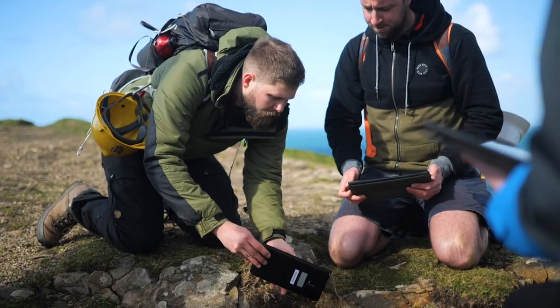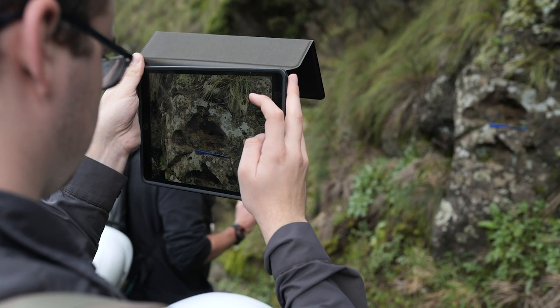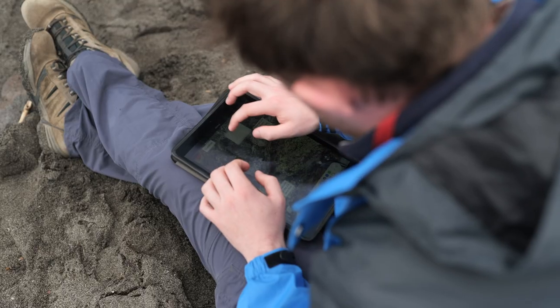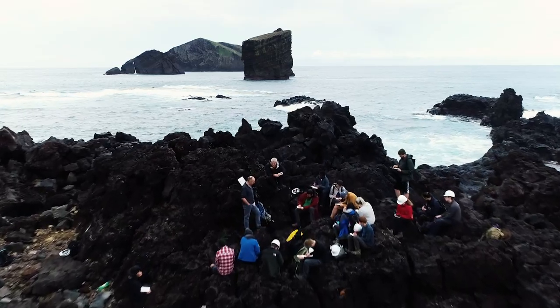We're down near Land's End in Cornwall, on Cape Cornwall, and we're doing a digital mapping project trying to map all the various lithologies here and all the structure we can find within them. Being out in the field is what a geologist dreams of doing, and being able to do it has been absolutely amazing.